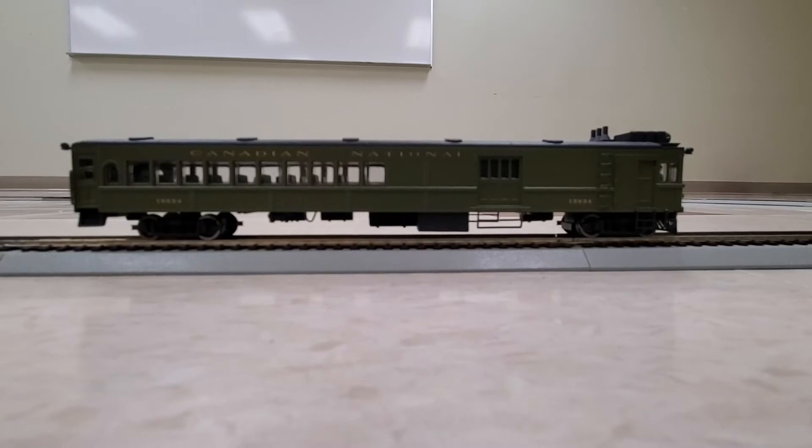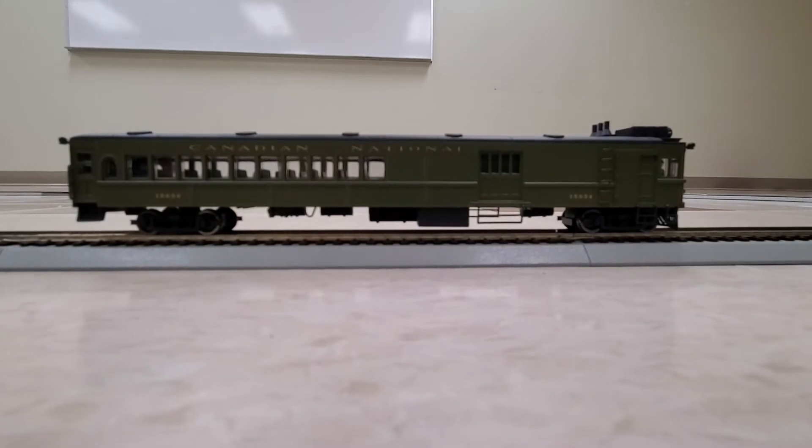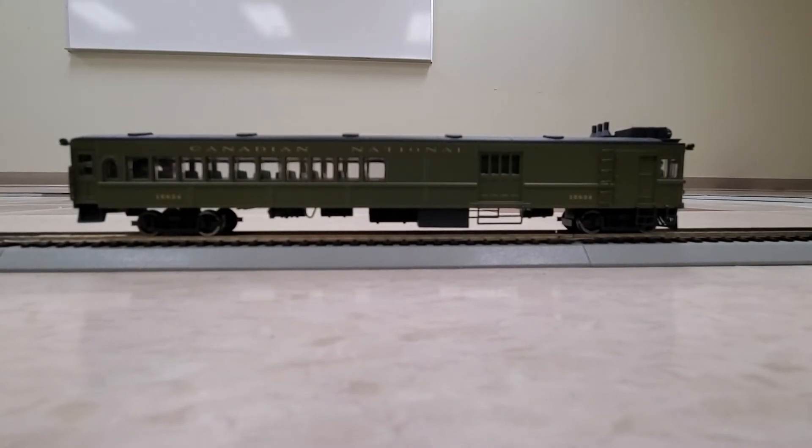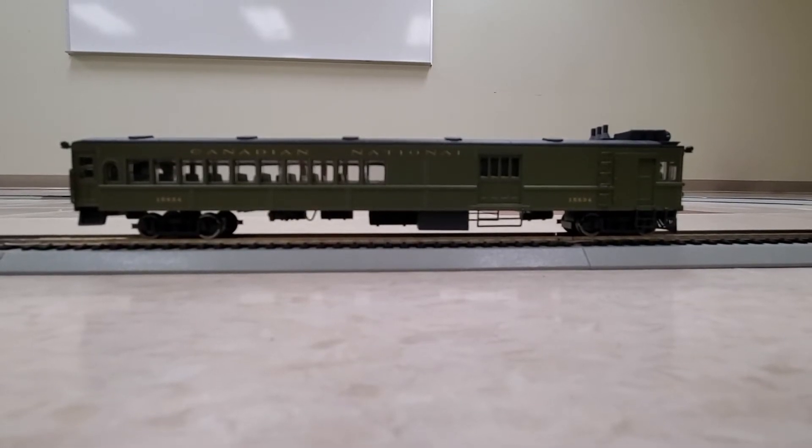This one is from the Bachmann Spectrum line. It's fully lit interior, and it has a little figure in the front end. It's a nice little locomotive — kind of a unique piece to my collection. So we'll get it up and running and let you have a look.